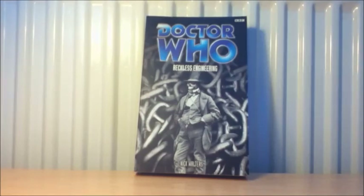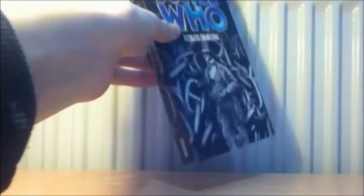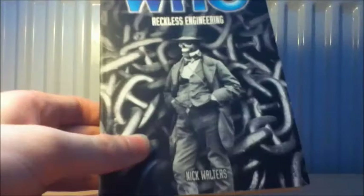The final EDA is Reckless Engineering by Nick Walters, which is part of a trilogy I think called the Alternate Timeline Trilogy, consisting of Reckless Engineering, Infinity Race and Timeless. The BBC sort of wanted to do something like what Virgin did with the time cycle arc but made it into a trilogy. It also seems connected to the Sabbath arc. I know nothing on the book but yeah, those are all the BBC books.